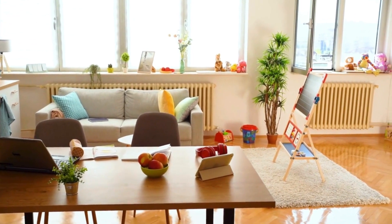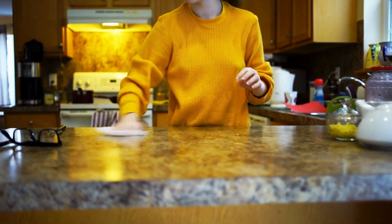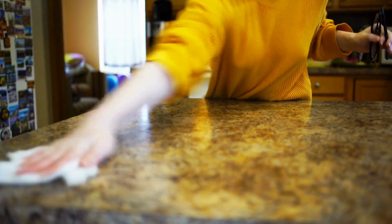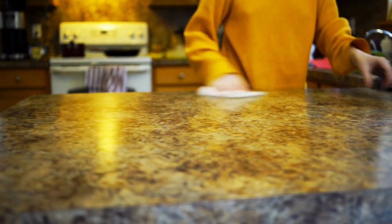First up, let's talk about the one-minute tidy-up. Set a timer for just one minute and dedicate that time to tidying up a specific area of your home. Whether it's the kitchen counter, coffee table, or entryway, a minute is all it takes to keep things neat and tidy.